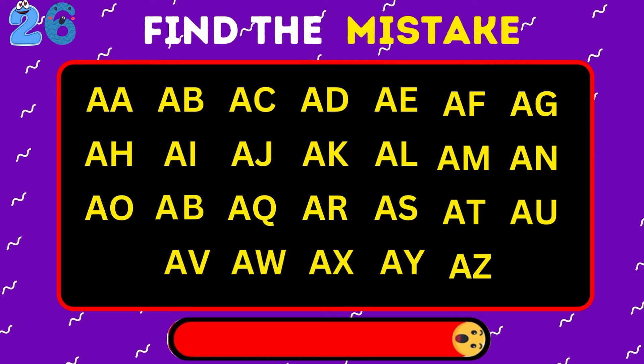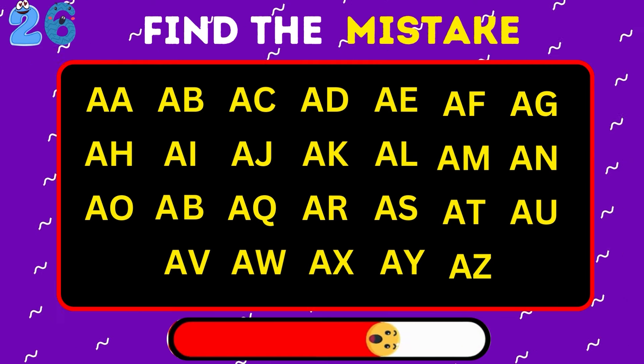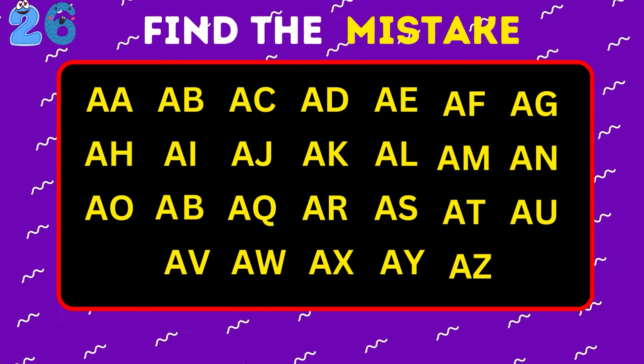Now for a real logic challenge for the keen eye — look at these letters and find the mistake. It's just the alphabet, but this letter breaks the alphabetical order.